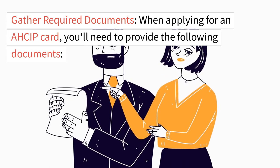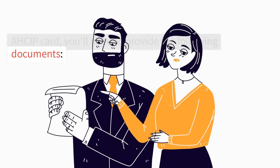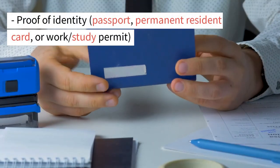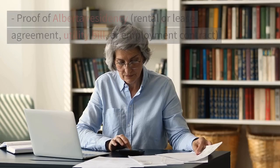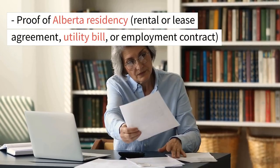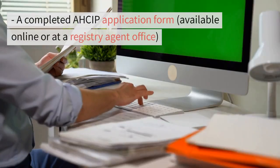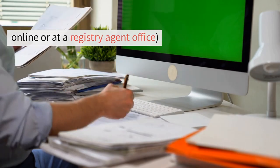Gather required documents. When applying for an AHCIP card, you'll need to provide the following documents: proof of identity — passport, permanent resident card, or work/study permit; proof of Alberta residency — rental or lease agreement, utility bill, or employment contract; and a completed AHCIP application form, available online or at a registry agent office.